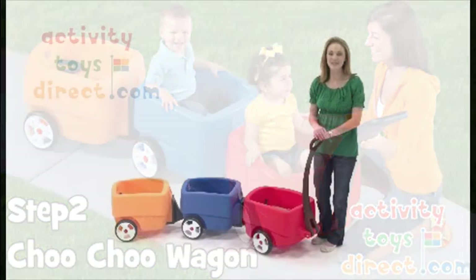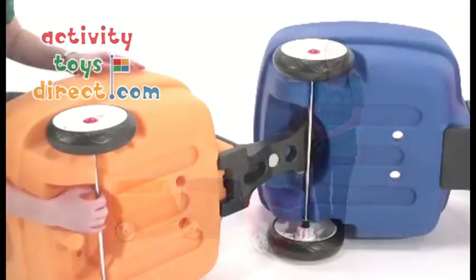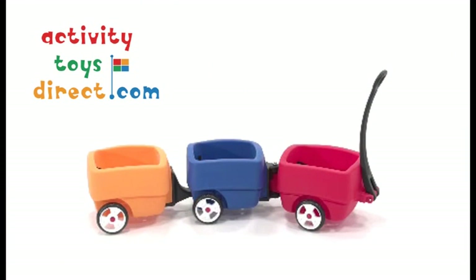The Choo Choo Wagon from Step 2 is the safe and fun way to pull all three of our kids at once. The extra car locks securely so I don't have to worry when we're riding on rough terrain. We use the Choo Choo Wagon for walks around the neighborhood, trips to the zoo, trick-or-treating, anytime we need easy transport.